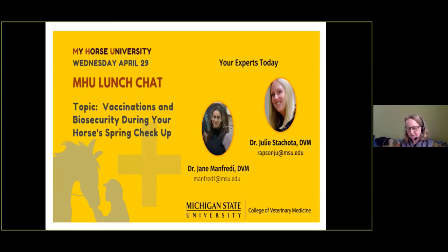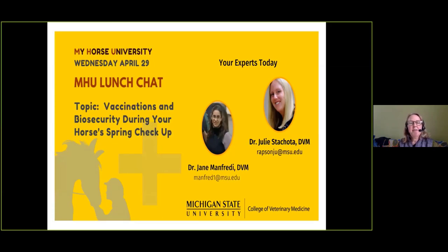Welcome to the MHU lunch chat. We are excited today to have two colleagues from the Michigan State University College of Veterinary Medicine: Dr. Jane Manfredi and Dr. Julie Stracotta. They will be talking about vaccinations and biosecurity during your horse's spring checkup. If you have questions, use the Q&A at the bottom of your screen or post in the Facebook Live comment section.